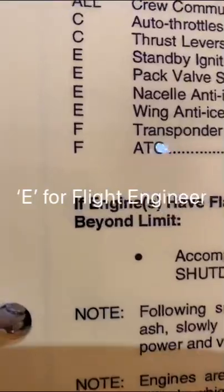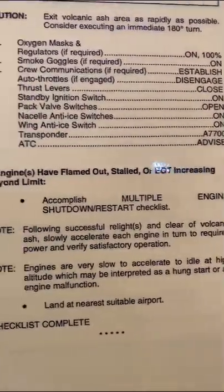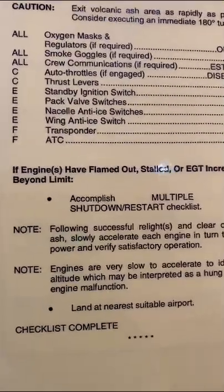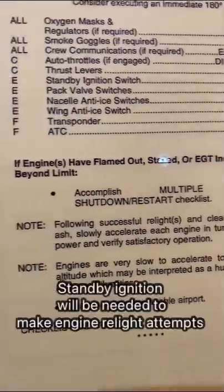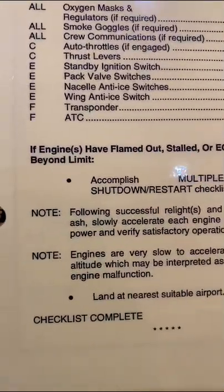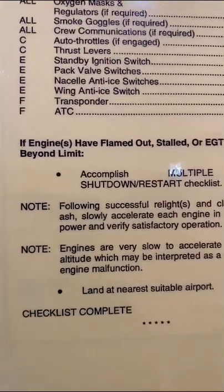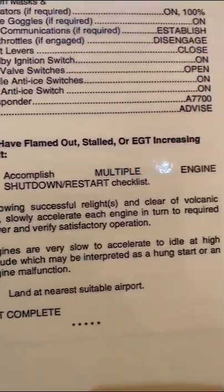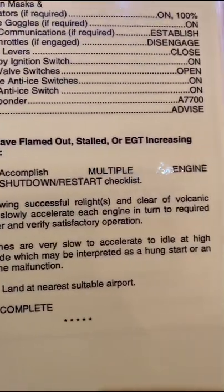What I'd like to show you is this here — do you see the 'E' designations? That's the flight engineer. It says: captain — auto throttles if engaged, disengage, levers close. Then it says 'E' — standby ignition switch on. Engineer: pack valve switches open, nacelle anti-ice switches on.